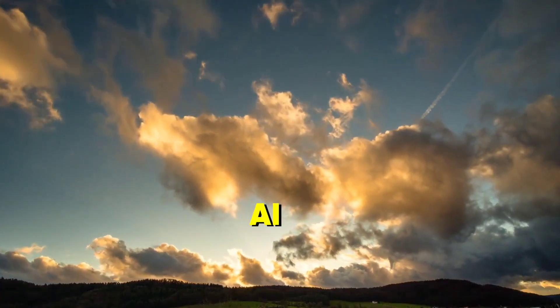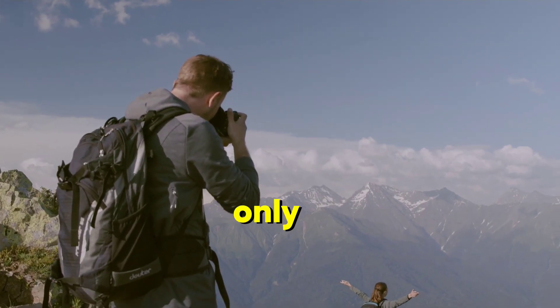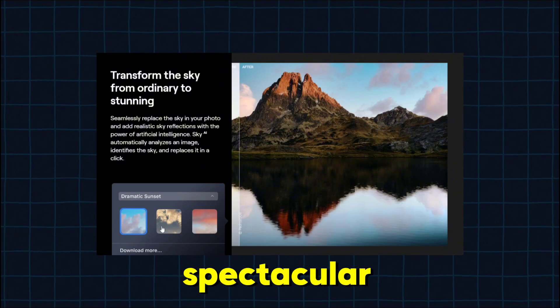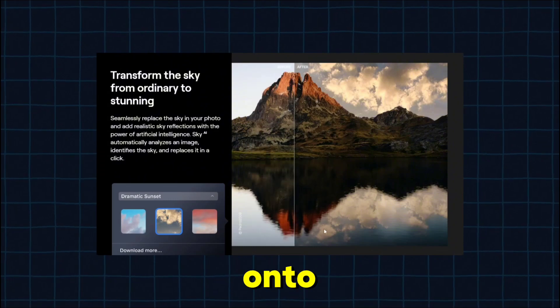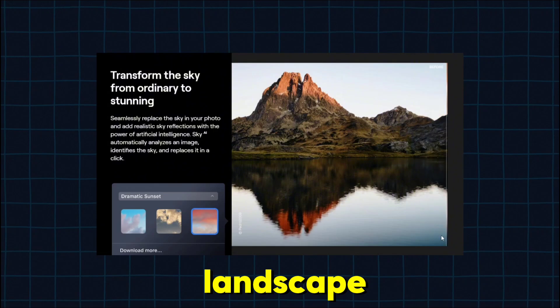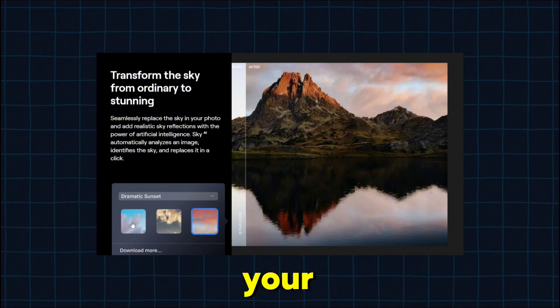And then there's Sky AI, one of my personal favorites. Ever snapped a photo on a gloomy day only to wish the sky was more vibrant? With Sky AI, you can replace that dull sky with something spectacular in just a few clicks. And it's not just slapping a new sky onto your photo — this AI takes into account the lighting, reflections, and even how the clouds interact with the landscape to create a seamless and realistic look. It's like controlling the weather in your photos.